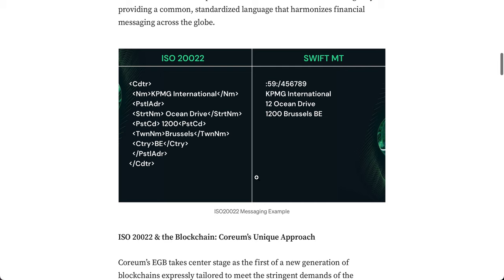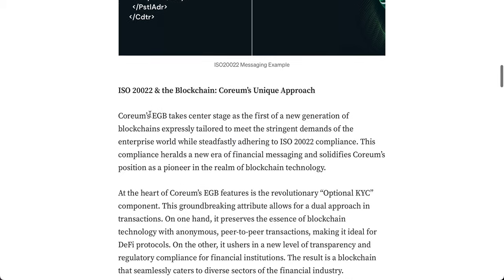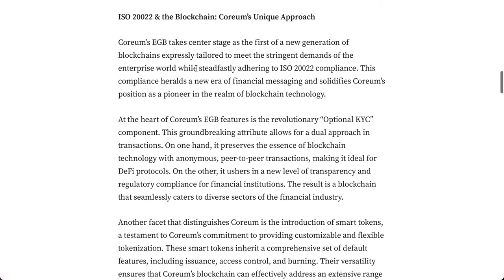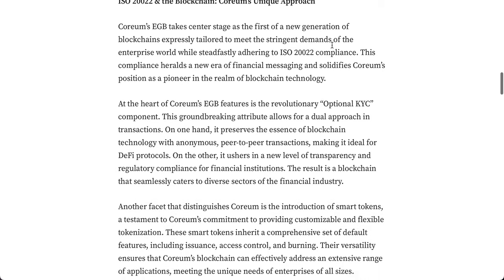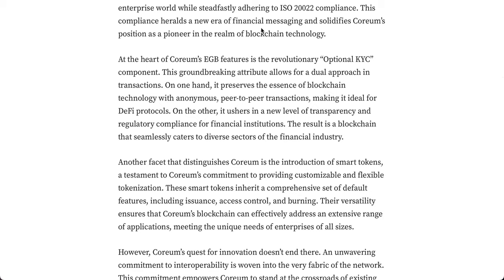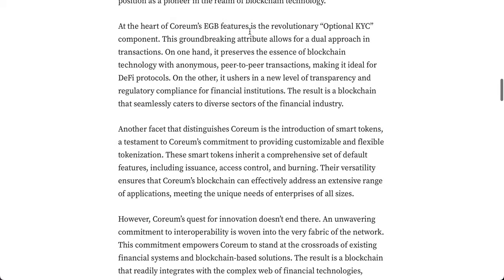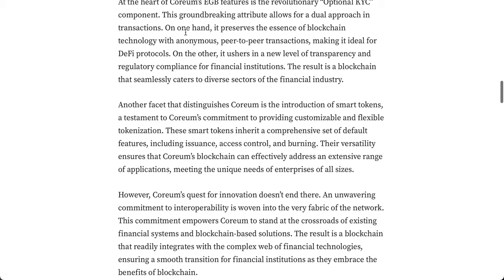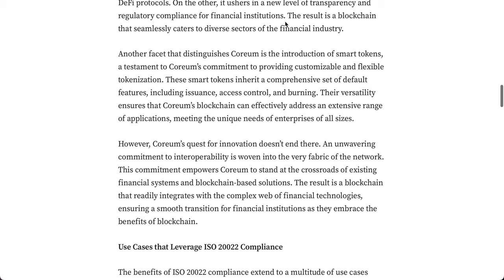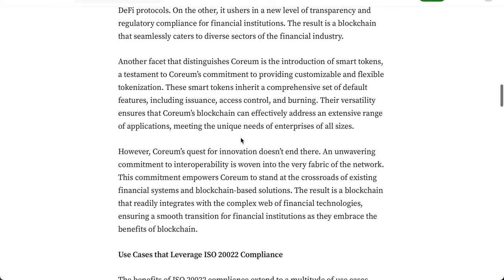Coreum's EGP takes center stage as the first of a new generation of blockchains expressly tailored to meet the stringent demands of the enterprise world while steadfastly adhering to ISO 20022 compliance. This compliance heralds a new era of financial messaging and solidifies Coreum's position as a pioneer in blockchain technology. At the heart of Coreum's EGP is the revolutionary optional KYC component — a dual approach allowing anonymous peer-to-peer transactions ideal for DeFi, while also enabling full transparency and regulatory compliance for financial institutions.